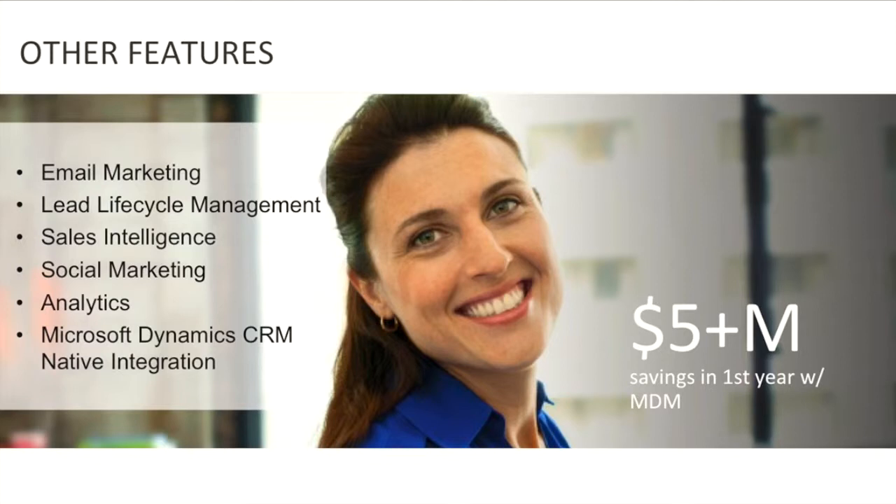Analytics: powerful reporting tools to demonstrate marketing ROI with out-of-the-box reporting and support for Excel PowerView and Power Query. Answer sophisticated questions about the impact of your marketing efforts over time. Prove and improve the impact that marketing has on every stage of the revenue process. Microsoft Dynamics CRM native integration: applications are built on the Microsoft Dynamics CRM platform — your single source of truth for marketing interactions. Make sure that every customer interaction can trigger the correct next step and that only qualified leads are routed to sales.